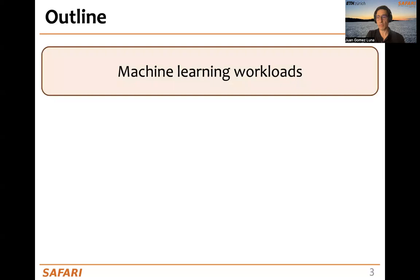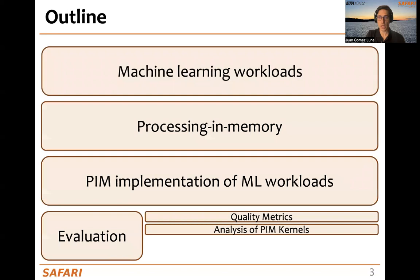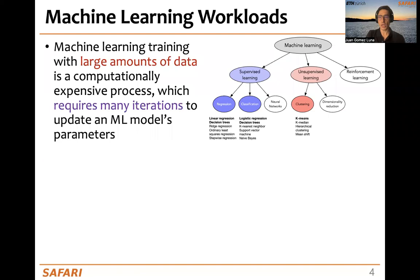This is the outline. We will first provide some background on machine learning workloads and processing in-memory. Then we will discuss the PIM implementation of ML workloads. And finally, we will go to the evaluation: first, quality metrics; then, analysis of PIM kernels; next, performance scaling; and finally, the comparison to CPU and GPU. So, let's start from the beginning.